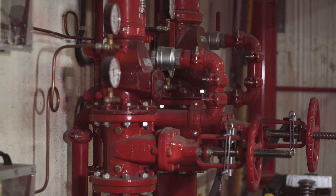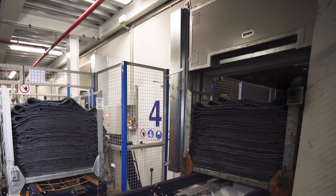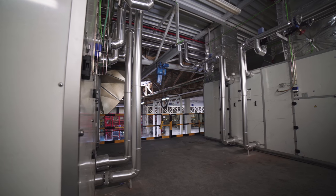Mecalux also set up a fire safety system with enclosures and a cooling system that keeps the temperature between 10 and 27 degrees.